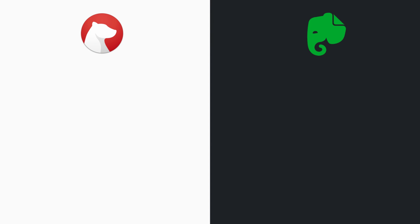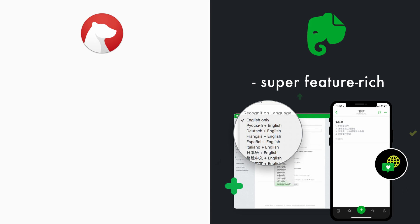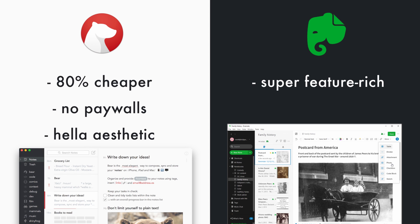With so many productivity apps out there, they can all kind of start blending together, so let's break down their differences. Of all the apps, I would say Bear is most similar to Evernote. Evernote definitely surpasses Bear in terms of its features, but Bear is a lot cheaper — $1.50 versus $8 a month. And even with its free model, Bear gives you a lot more power without any annoying paywalls, and it's a lot more minimal and aesthetic.